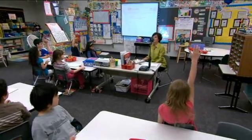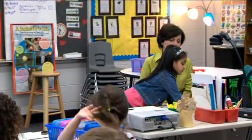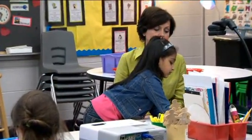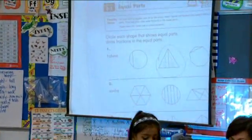In problem one, we had to look at halves. Who can tell me which one is in halves? Lassia, can you come up and show us? And can you write in the fraction? Nice job, Lassia. Excellent, thank you.